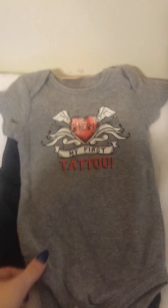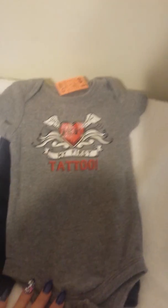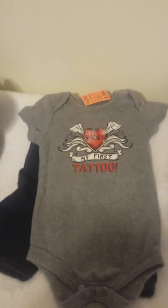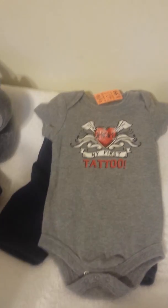Let's go on with the thrift store haul. Here is a little pair of pants I got for 99 cents, and I got these to go with this little onesie top. This onesie was $1.99 and it says 'mom' with a heart and 'my first tattoo' — I thought that was just adorable. I got this for my daughter's little boy Scott; she just got him last week and he doesn't have very many clothes.